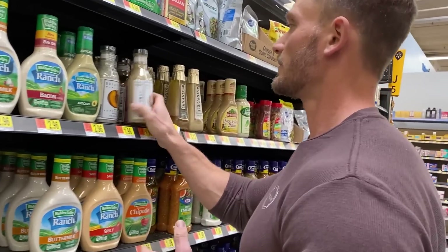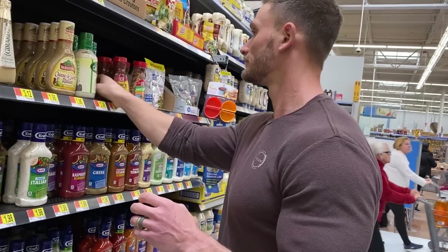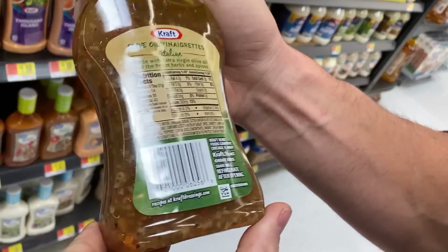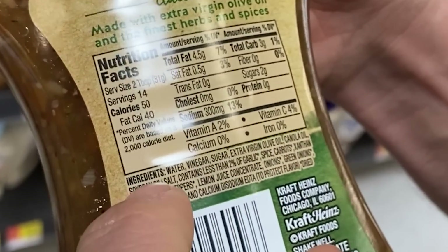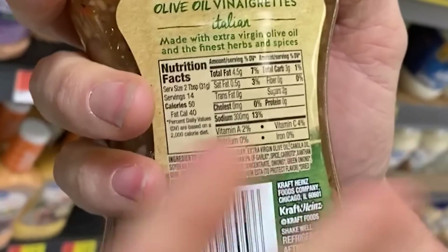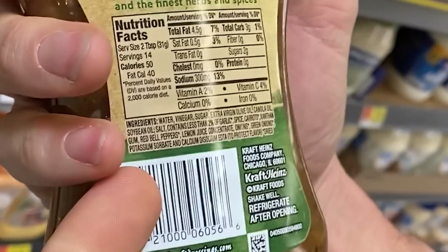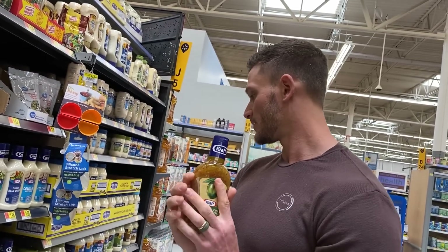Brianna's — canola oil as the first ingredient. Soybean oil on another one. Let's look at this olive oil vinaigrette: water, vinegar, sugar, extra virgin olive oil, then canola oil, then soy. Remember, the higher something is on the ingredient list, the more of it there is. We have olive oil first — that's a plus — canola oil second, then soy. Olive oil is expensive so they take a little bit of a cheap shot by blending in cheaper oils. But at least we have olive oil in here — we have one salad dressing we can use.